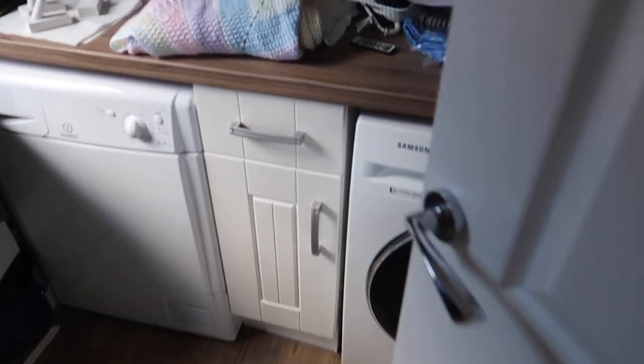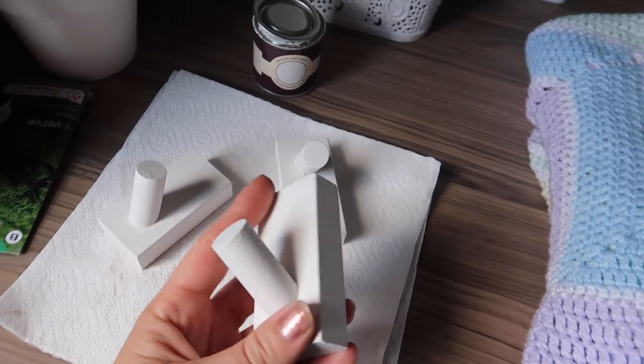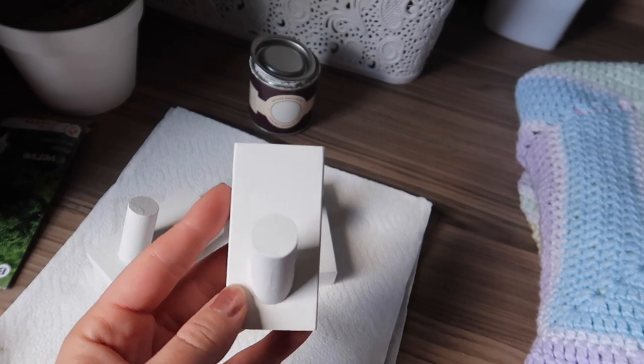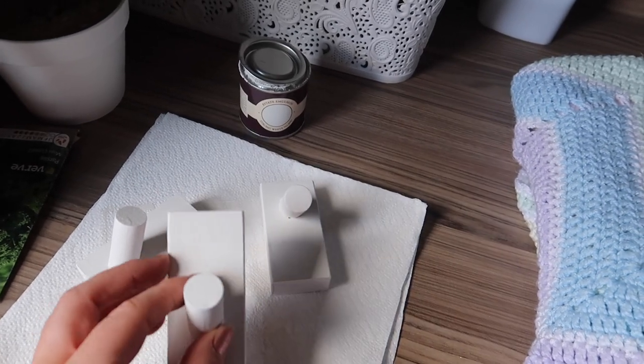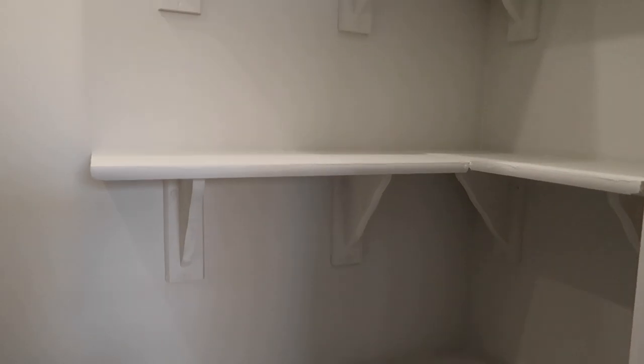What I have done in here is I gave these pegs a coat of paint last night, so they're now the same colour as the cupboard, and they're going to be going up just under here. I can then hang things in there. The cupboard is all empty now so it gives you a better view of it again.